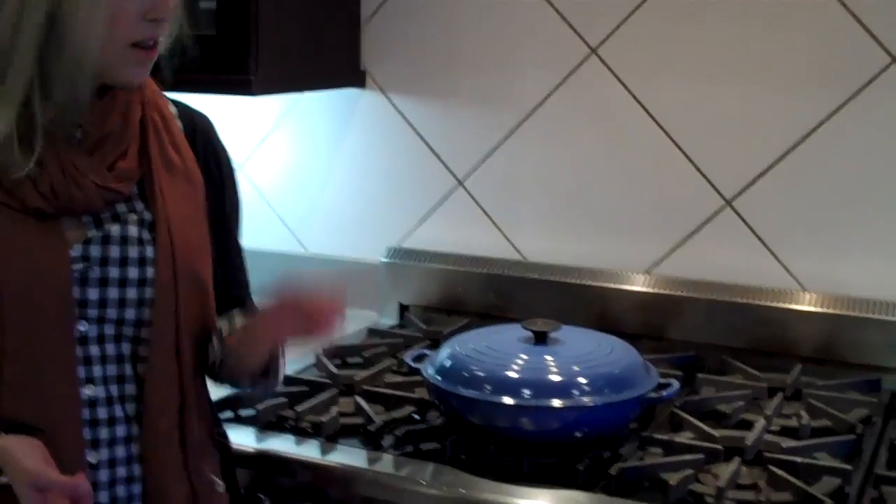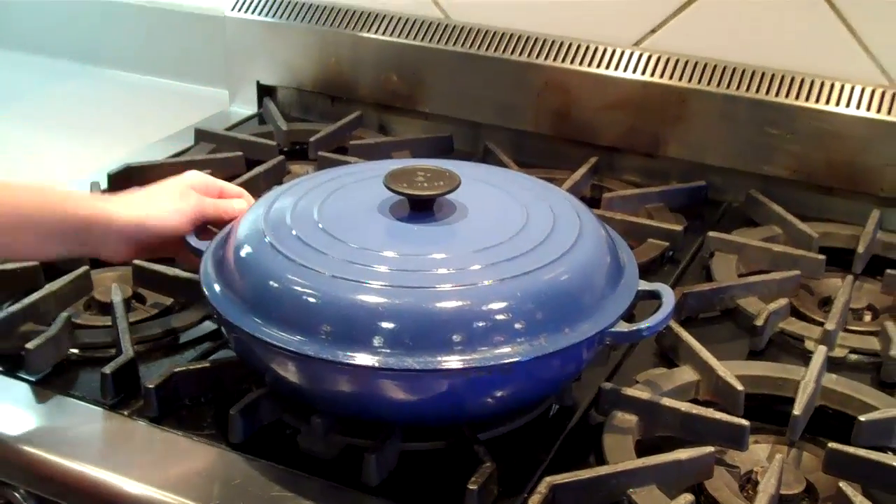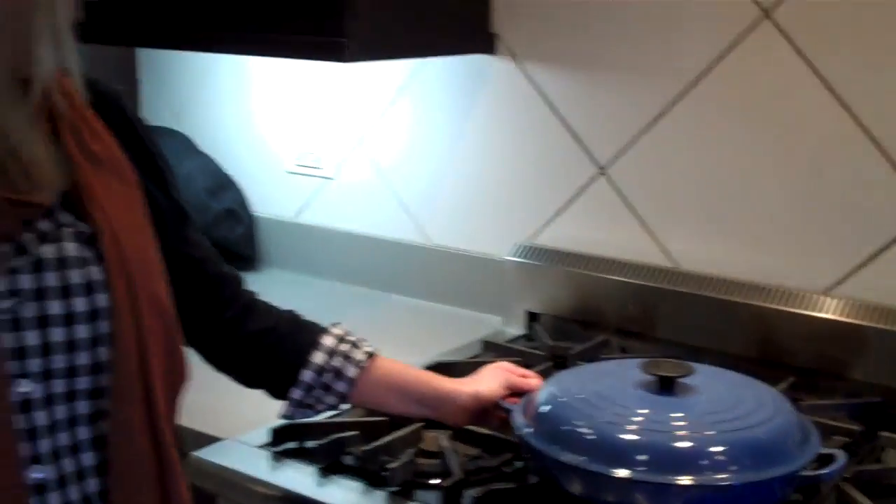You can use it to braise, sauté, you can even bake a cake in it. And it looks beautiful sitting here on your stove top if you don't have room for it in your cabinet, which I don't, so that's my favorite piece of cookware.